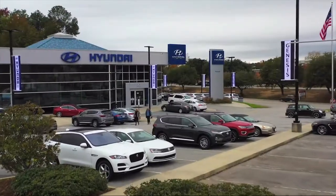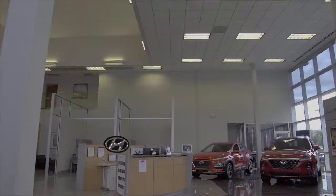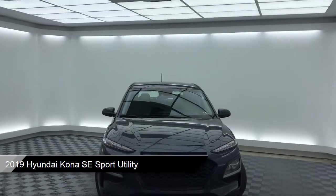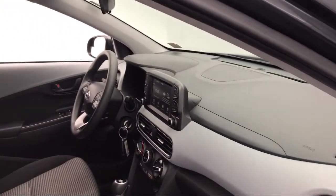Welcome to Peacock Hyundai Columbia, and here's a look at another one of our great vehicles from our extensive inventory. It comes equipped with steering wheel controls, keyless entry, tire pressure monitoring system, rear view camera, alloy wheels, electronic stability control, and rear spoiler.